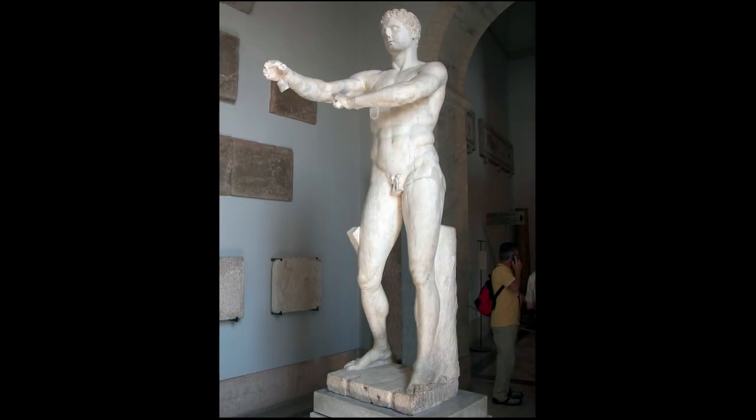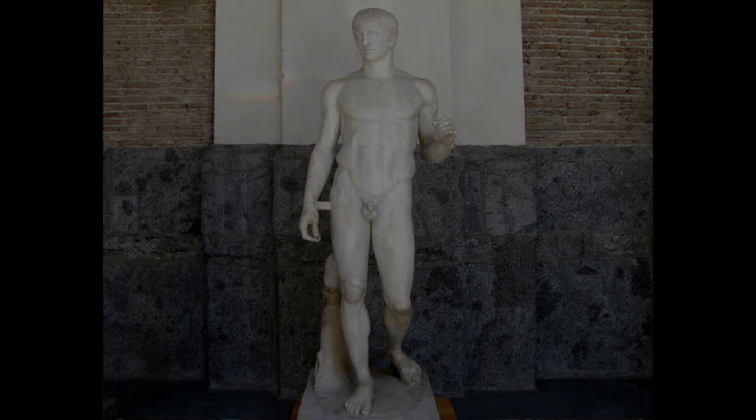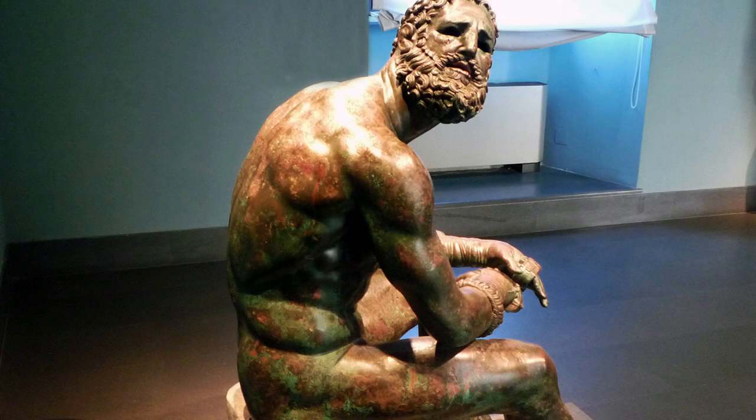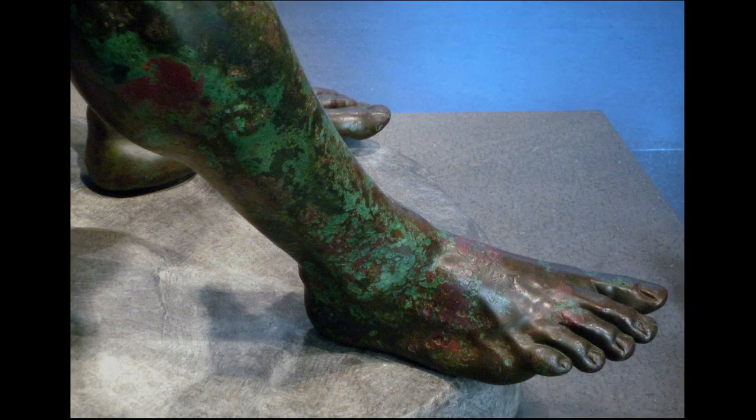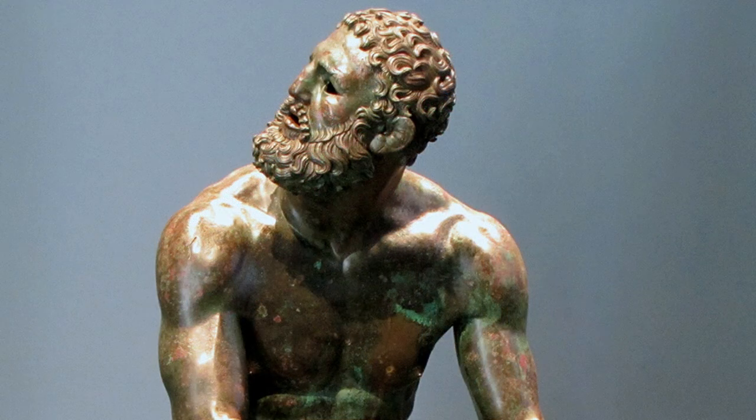We rarely see seated figures in the classical period in Greek art. The figures are standing, they're noble, they exist in the world in that heroic way. Just by virtue of being seated, there's a humility and humanity to the figure. Well, there's also an informality — his right leg is out and up on the heel, his left leg is splayed out slightly under the weight of his arm. This is a man who would like to lie down.